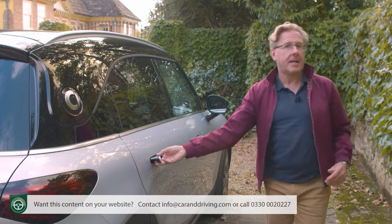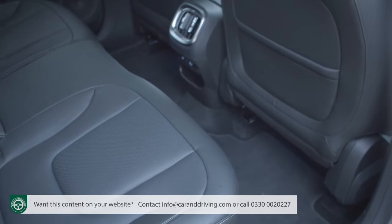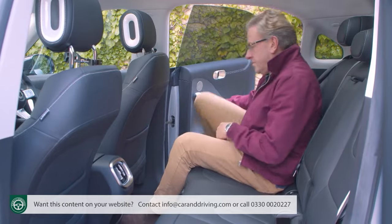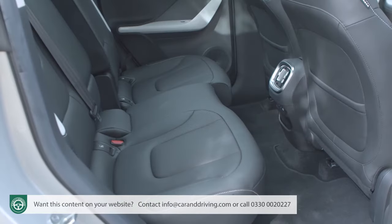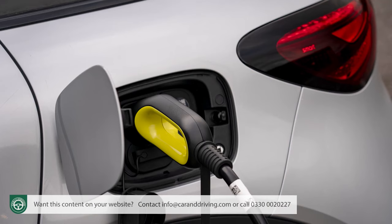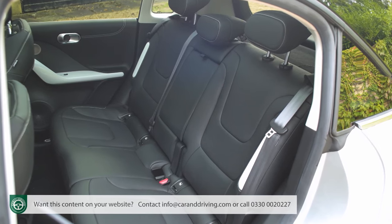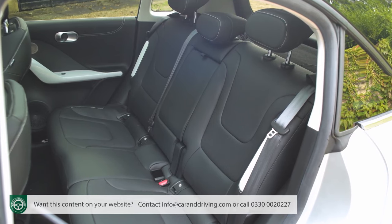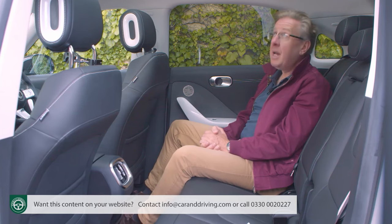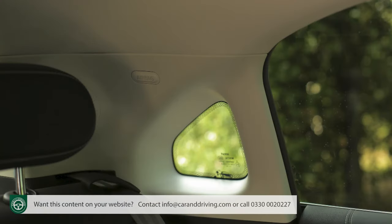In the back, thanks to the lengthy 4,027 mm wheelbase, Smart reckons there's more rear room than in a Mercedes E-Class executive saloon. We're not sure about that, but it does feel very spacious for what is essentially a Golf-sized family hatchback. As expected from an EV there's a flat floor, though the bench is sculpted in a way that makes a centrally seated rear passenger unlikely. A huge bonus is that the seat can slide and recline, and the halo glass roof and neat rear quarter-light windows add genuine airiness.